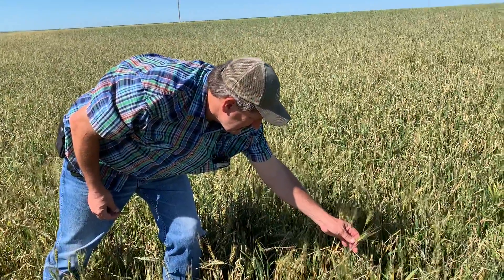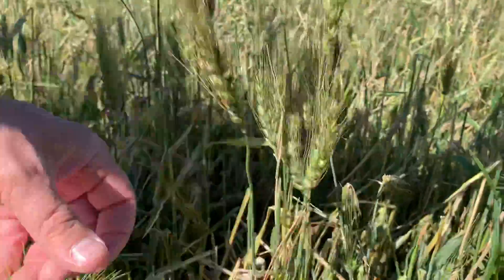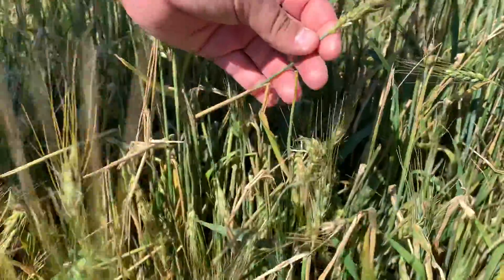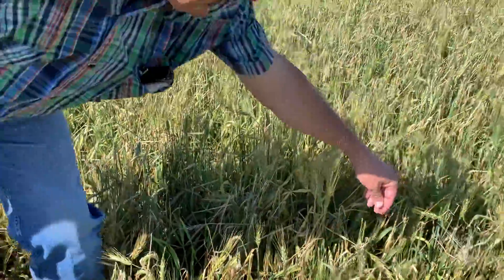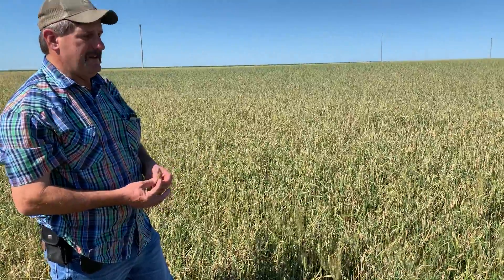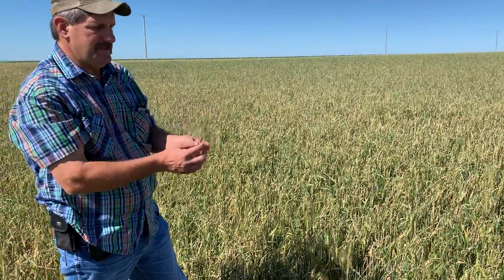Here's a good head that didn't get hit by the hail — hail missed that one. But see all these other ones that are just destroyed? There's what should have been a good head, but it's kinked over. Here's another one that's kinked. But we've been cold enough and wet enough this year that a lot of these kinked heads are still putting seeds in.